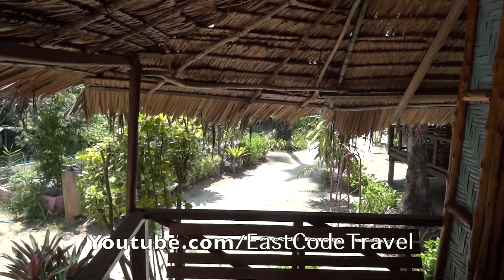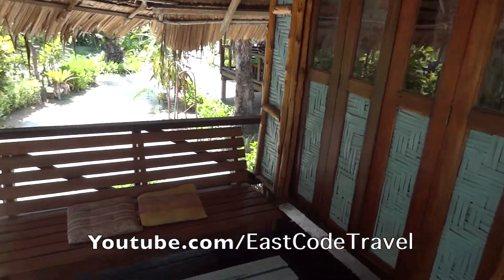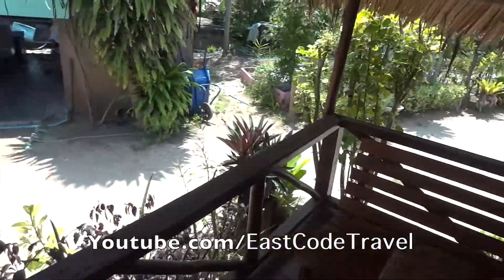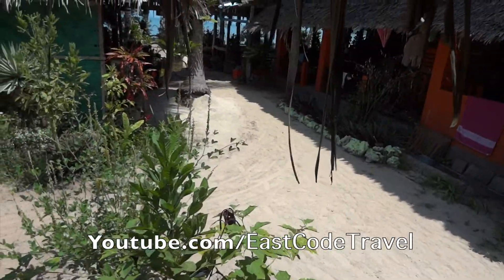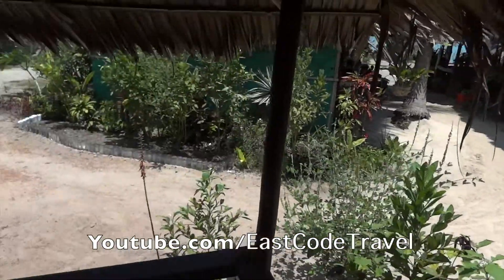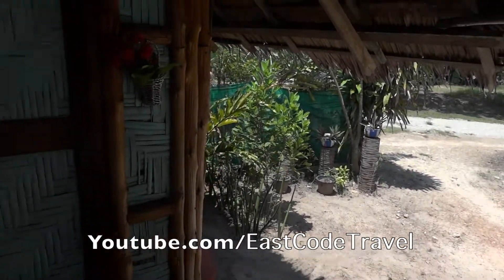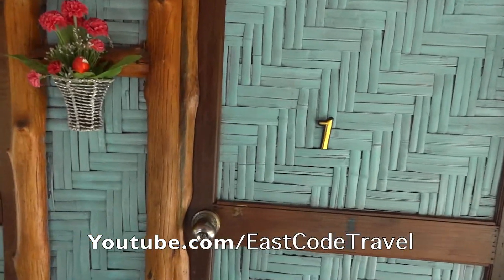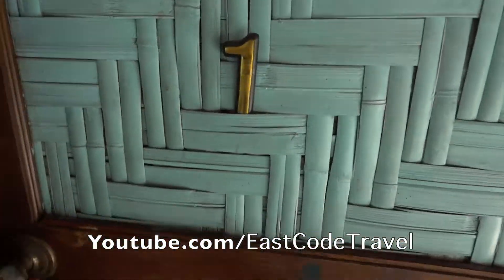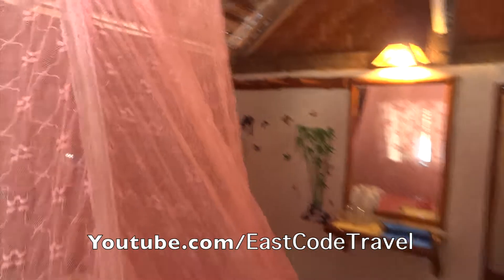Hi, welcome to Xcode Travel. Right now I'm here at the Pāsai Bungalow at Pāsai Beach in Kāyao Noi, Phang-nga. This small island is in the middle of Phang-nga Bay, and this bungalow costs 600 baht.